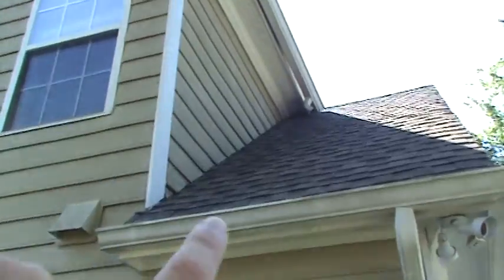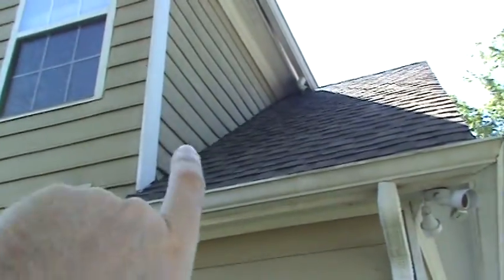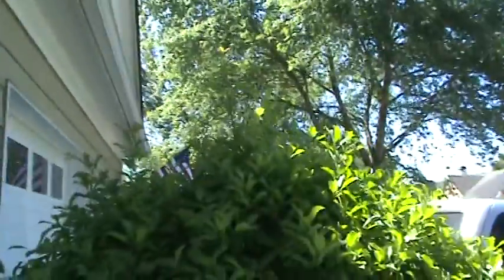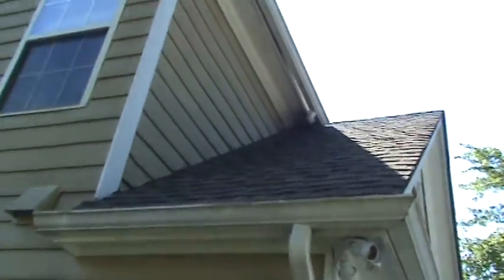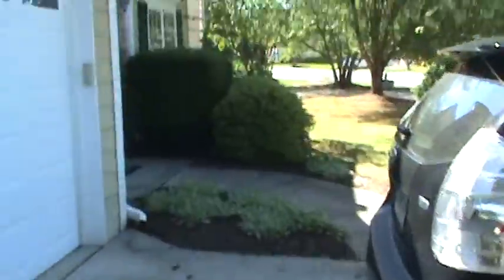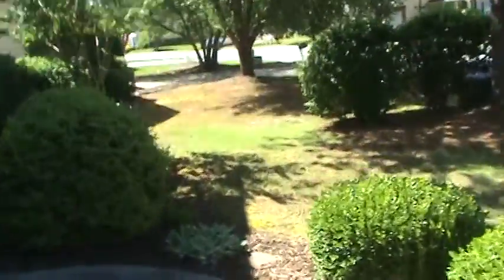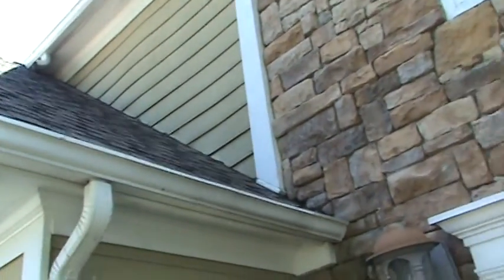The other issue the inspector pointed out is right here — there are two sections of siding over the garage roof line. There are about eight rows on this side that need to be replaced. The siding is supposed to sit about an inch to an inch and a half off the roof line, and if it had, this siding never would have rotted. They've got the same issue on the other side — about eight rows on either side of this garage roof need to be replaced.